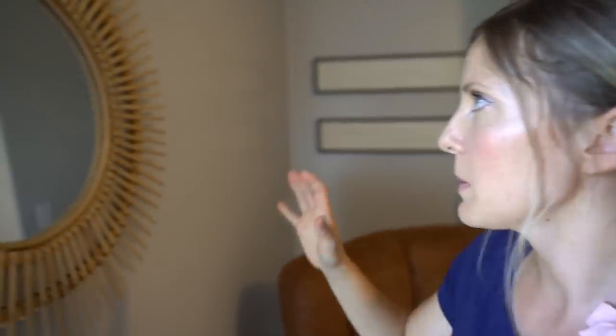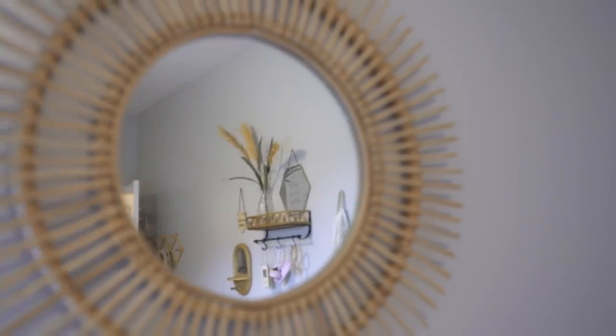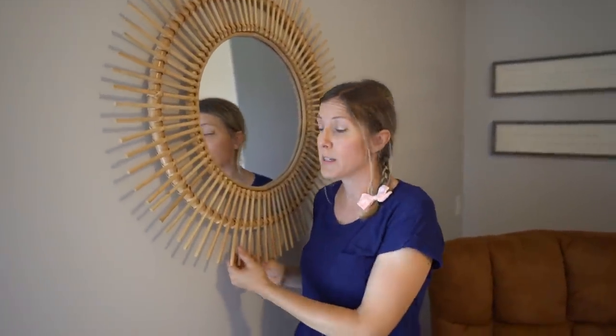Next favorite piece — I love this one. We found it on Facebook Marketplace; I've seen something similar on Amazon and I'll try to find a link. I've had it in my office for about the last year and a half, and then it came into this room now that it's all put together.